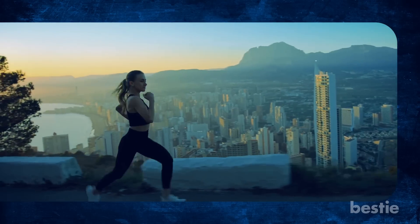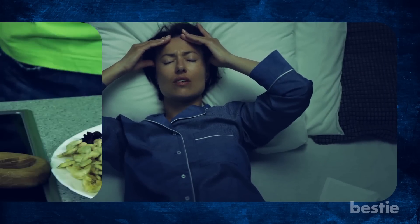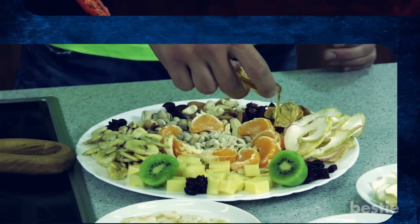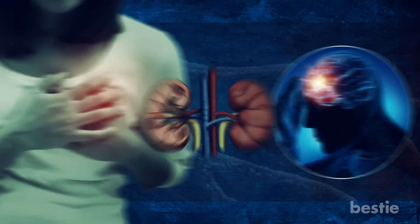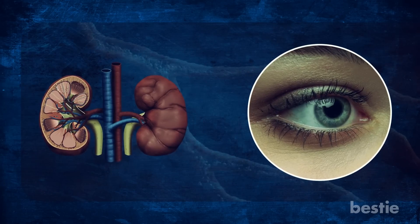A lack of physical activity, high levels of stress, and nutritional deficiencies can also contribute to high blood pressure. High blood pressure can lead to serious health problems like heart attacks, strokes, kidney failure, and eye conditions if left unmanaged.